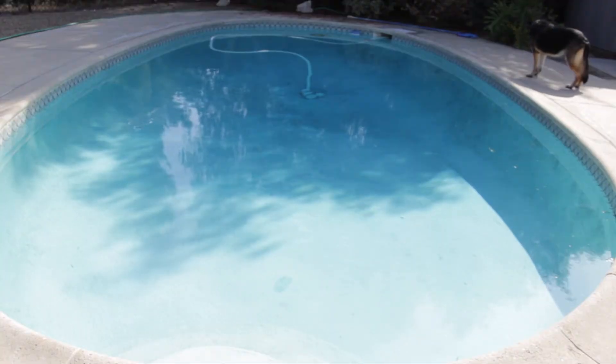Let's just address the big elephant in the room. Who has a private pool for their apartment? Apparently I do.